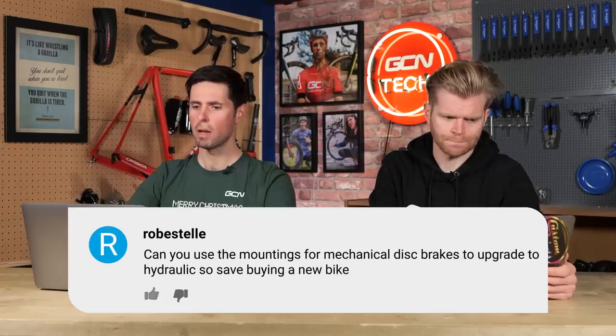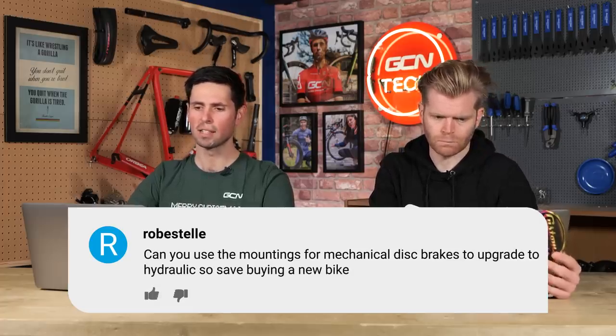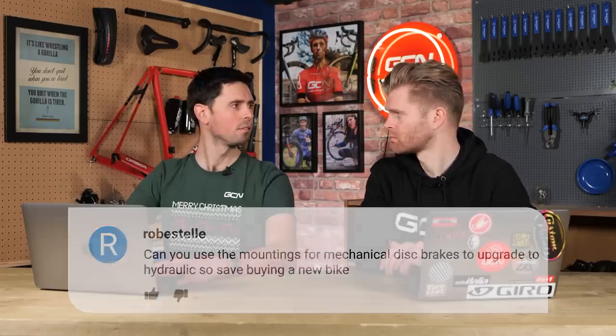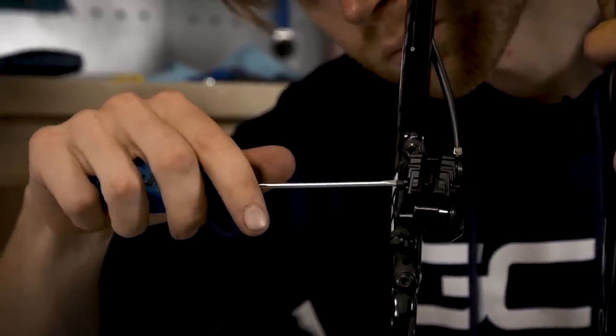First one is from Robert Stell. They say, can you use mountings for mechanical disc brakes to upgrade to hydraulic to save buying a new bike? Yes, for sure, of course you can. Mountings on the frame are going to be in a similar place. There is a slight chance you might need a different disc brake adapter because many road hydraulic calipers are flat mount. There are loads of different brackets and adapters out there to pretty much make everything compatible with every type of disc brake bike.